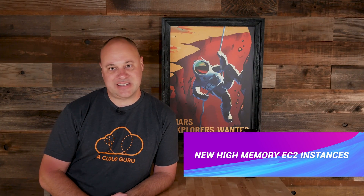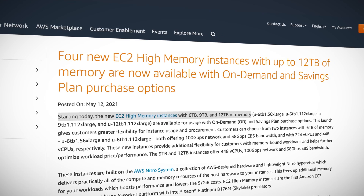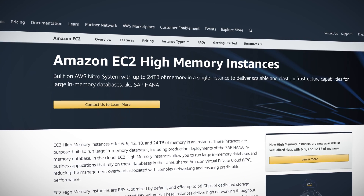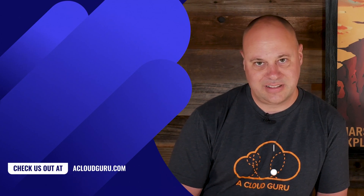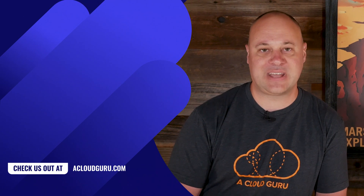AWS announced some new monster-size high-memory instance types for when you just need maximum RAM. We can now provision instances with six, nine, or 12 terabytes of random access memory — yes, 12 terabytes. These are virtual machines and not metal instances, and they can be run on-demand or under a savings plan. Why on earth would you need this much RAM? One reason is in-memory databases. SAP's HANA database is a good example — because the data is stored in RAM, it's wicked fast. Because of that speed, companies have been able to use the same HANA instance for both OLTP and OLAP use cases, meaning they can get real-time analytics directly against live transactional data, eliminating the need to offload and aggregate that data into a separate data warehouse. The 12-terabyte instance will set you back around $109 per hour, and they're available now in Northern Virginia, Ireland, Frankfurt, and Singapore regions.